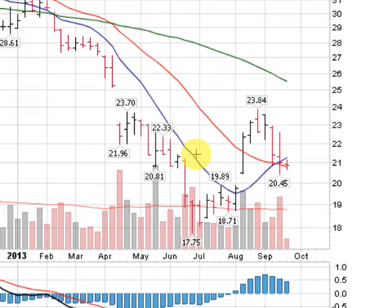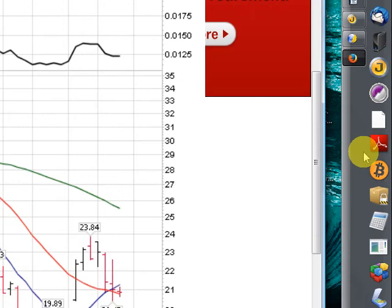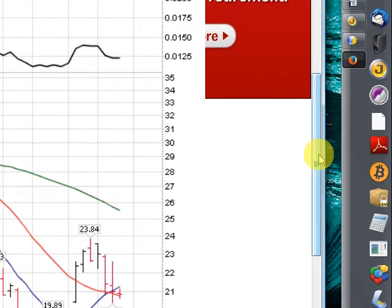Now I would not call a downtrend unless we took out $18.71. We did have a heavy volume down week last week. A lot of volatility in the silver, obviously, but intermediate term trend is up. On a positive note, we have the 10-week just crossing the 21-week, which is a great sign. It should bring some momentum traders into the market here.